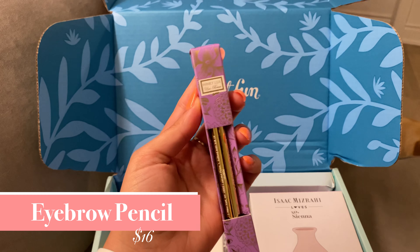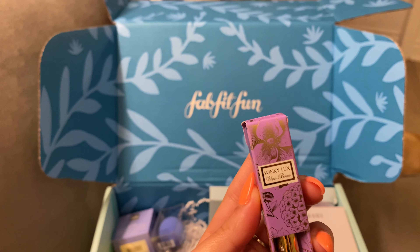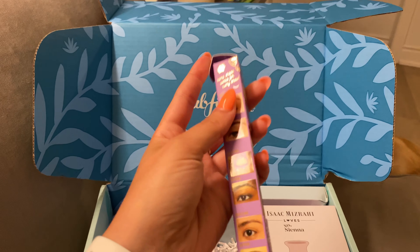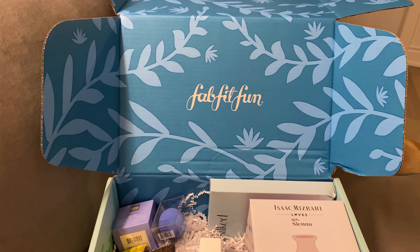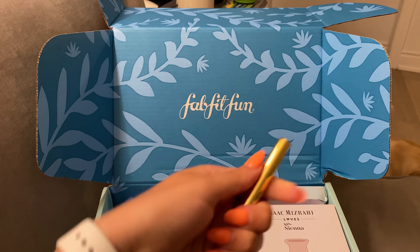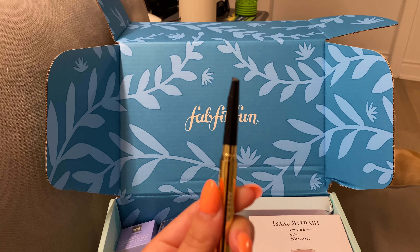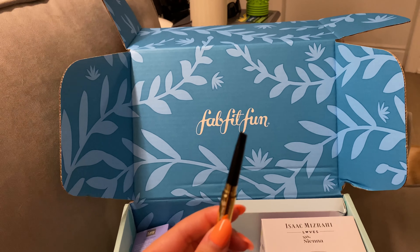This Uni Brow Universal Eyebrow Pencil is from Linky Luxe. It cost about $16. I've never used an eyebrow pencil so I'm excited to try it out and see if I actually know how to use it. It's gold looking, super simple. I like that it's an easy twist-off lid, and I'm kind of excited just to see if I actually know how to use one of these.